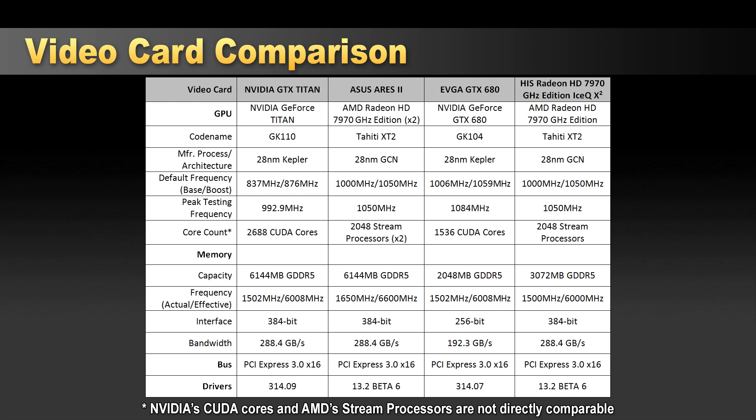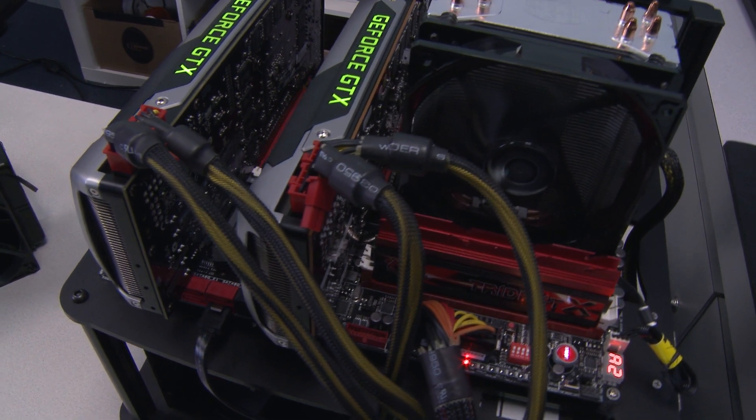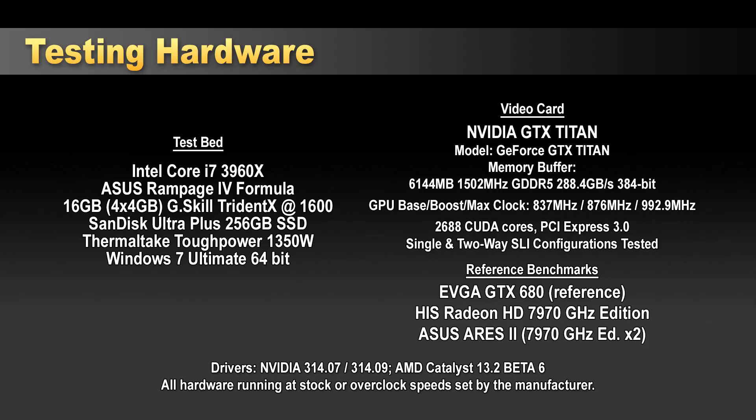We're running the latest beta drivers — I normally don't do that, but I wanted the best performance for Crysis 3 and Far Cry 3. That's 13.2 beta 6 for the AMD cards, and for Nvidia we're running 314.07 for the GTX 680 and 314.09, the Titan-specific driver. Every card is running on PCI Express Gen 3 — double-checked because Nvidia cards can be finicky about that on an x79 platform. Our test bed is an Intel Core i7-3960X, Asus Rampage 4 Formula, 16GB G.Skill Trident X at 1600 MHz, SanDisk Ultra Plus 256GB SSD, Thermaltake Tough Power 1350W, and Windows 7 Ultimate 64-bit.